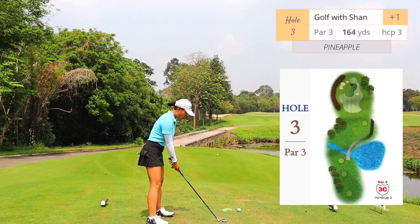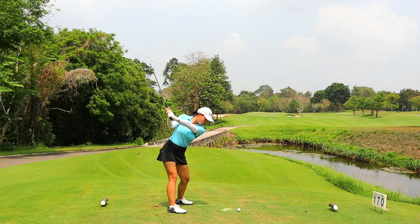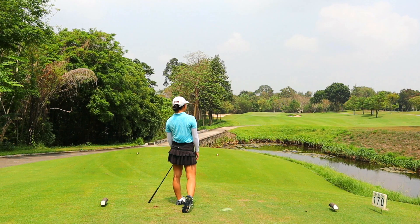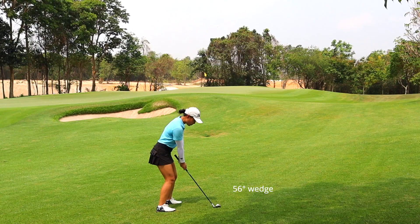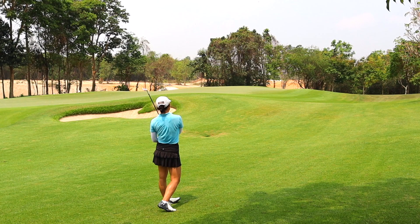Hole number three playing 170 yards — the tee deck was on a slant with your front foot lower. I personally like the challenge of these long flop shots, but I'd rather be on the green. It does feel really good to get the right distance. I really thought the slope would take it down but it stopped.